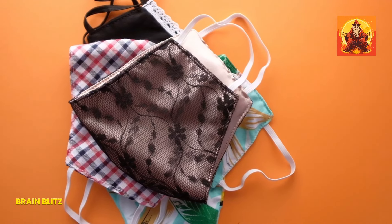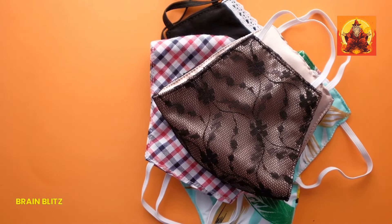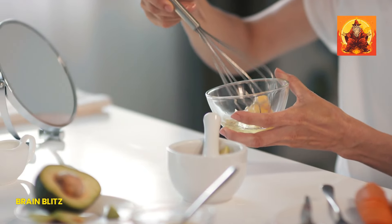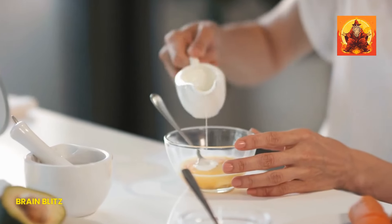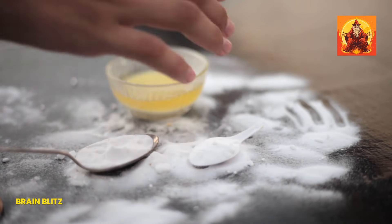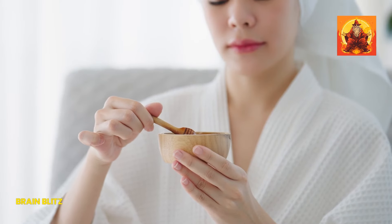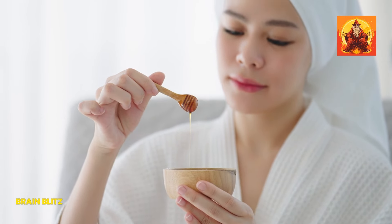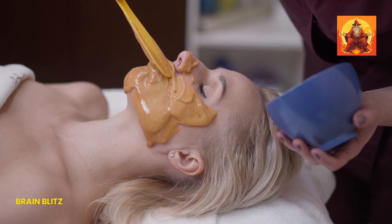You don't need to spend a fortune on store-bought masks — you can whip up some amazing DIY masks right in your kitchen. One great recipe is an egg white mask: just whisk one egg white until it's frothy, then apply it to your chin and neck area. Egg whites are fantastic for tightening and firming the skin. Another option is a honey and lemon juice mask: mix one tablespoon of honey with a few drops of lemon juice. Honey is incredibly hydrating and soothing, while lemon juice can help brighten and tighten the skin.